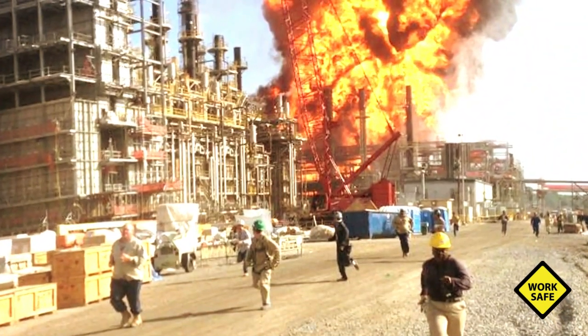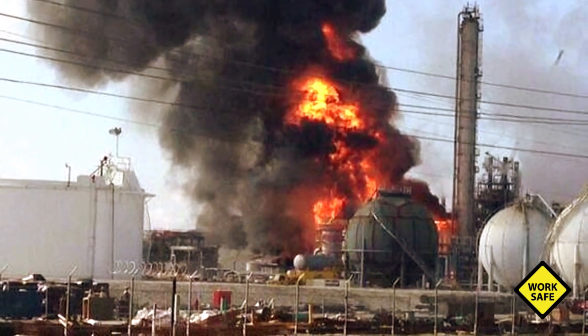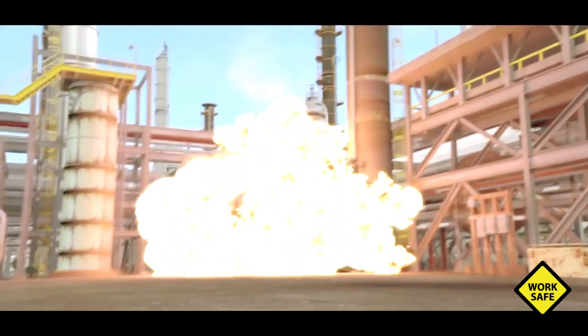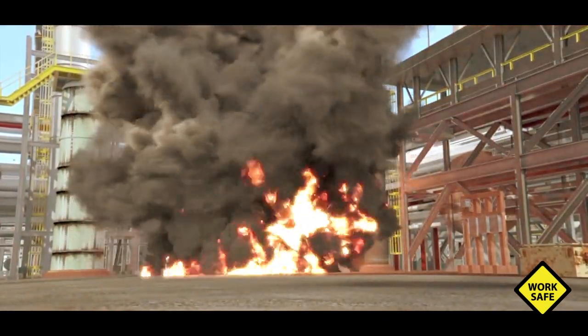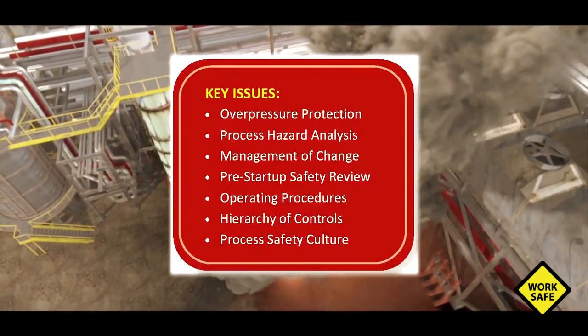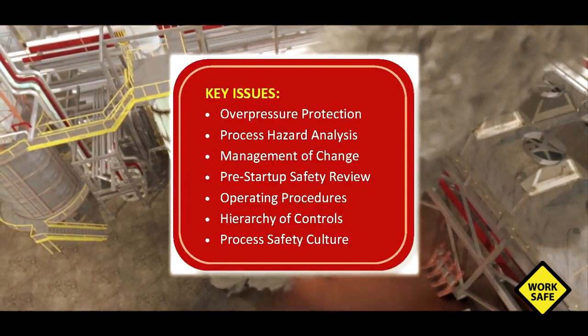June 13, 2013, the Williams-Geismar Olefins plant in Geismar, Louisiana — a heat exchanger violently ruptured, causing an explosion and fire that killed two workers. The Chemical Safety Board launched an investigation, finding process safety management program deficiencies at Williams which set the stage for the incident.